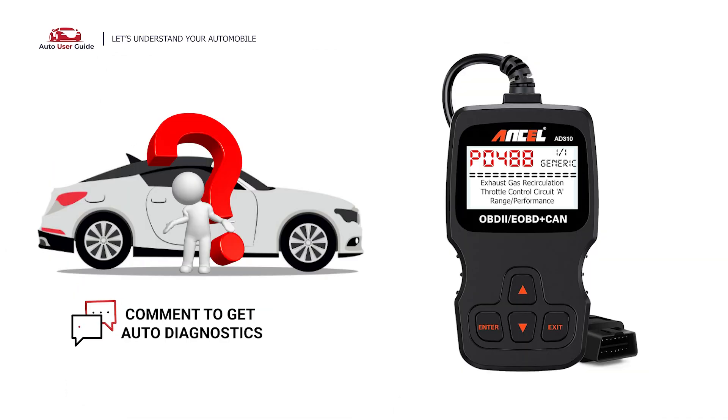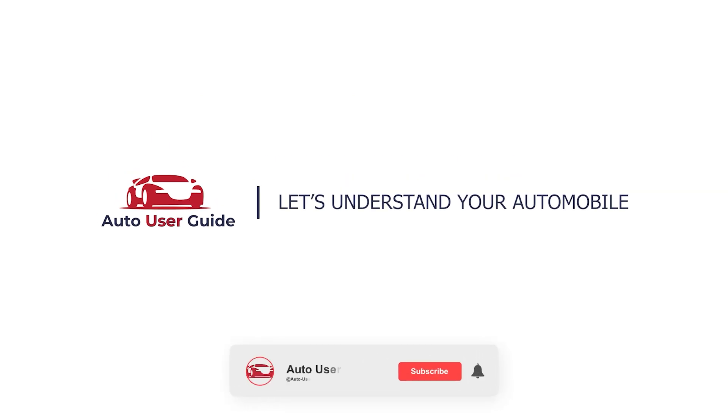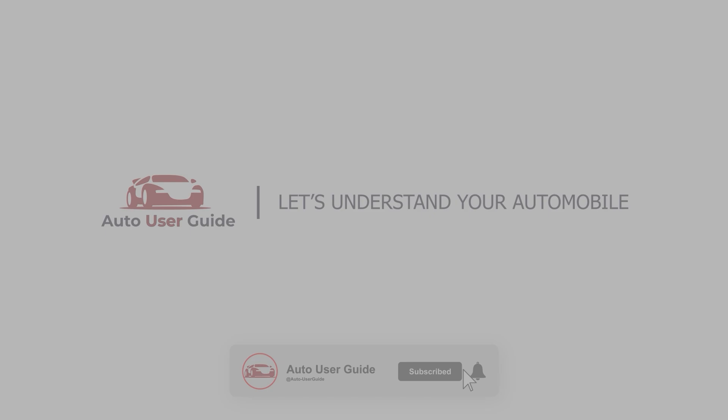If you want to fix this error code, let us know in the comments section. We will definitely make a video on your demand. If you like this video, don't forget to subscribe to our channel. Thanks for watching — we'll see you next time.